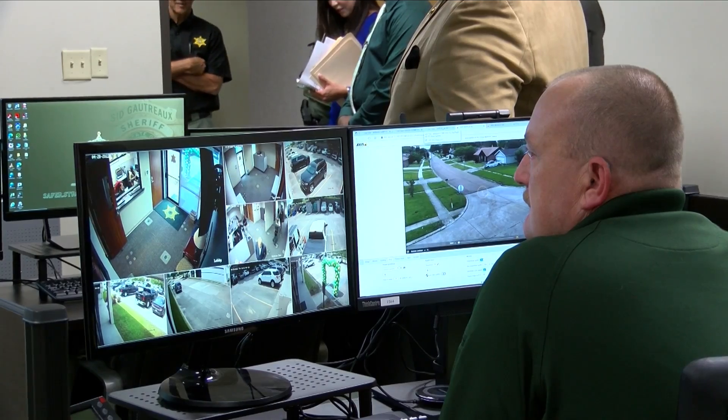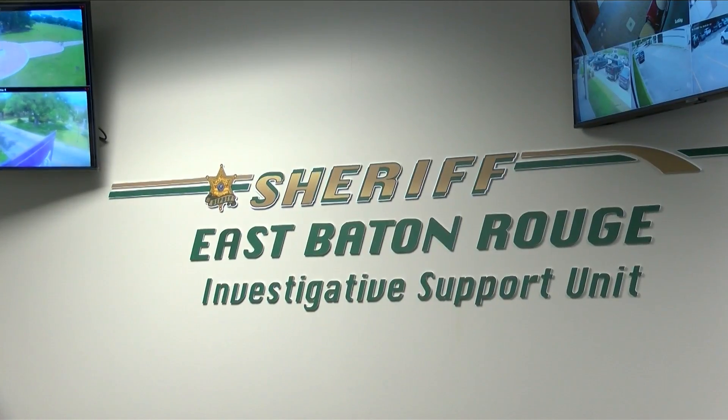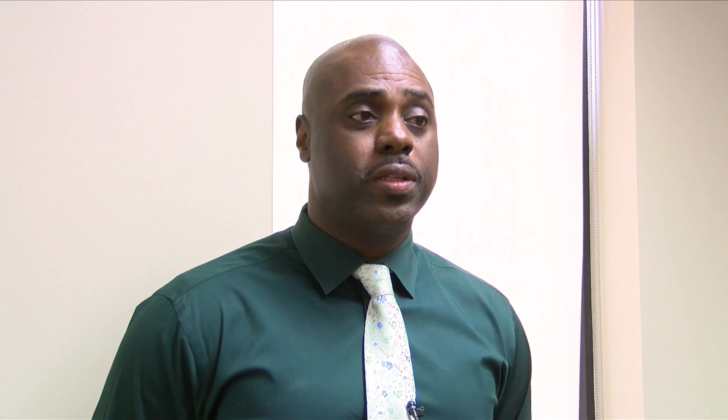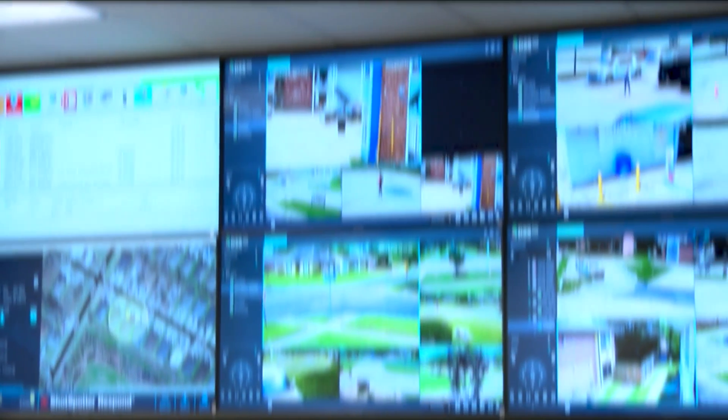They're also leaning on technology to fight crime with the investigative support unit. We're able to see things in real time and get that information to the responding units, using cameras as a source of extra eyes and ears all over the city. Cameras are our best witness — they give us the best descriptions of a violator or a missing person, helping to quickly locate people whether they've just committed a crime or are in need of help.